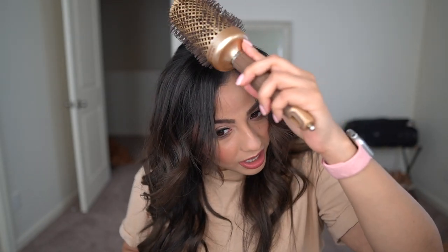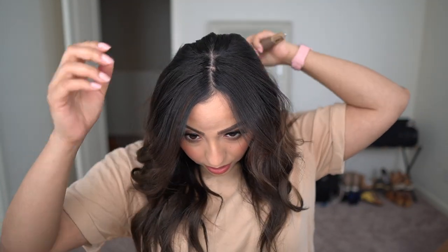Then I take my brush and just kind of brush over it a little bit to make it look more cleaned up. I brush out the back a little bit too, and just like that my hair is done. I'm ready for the day.